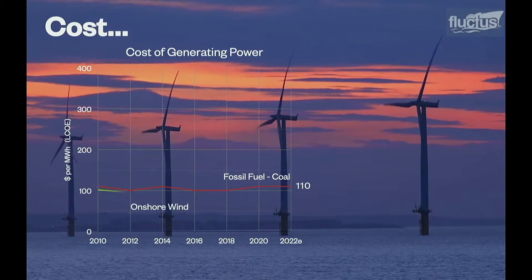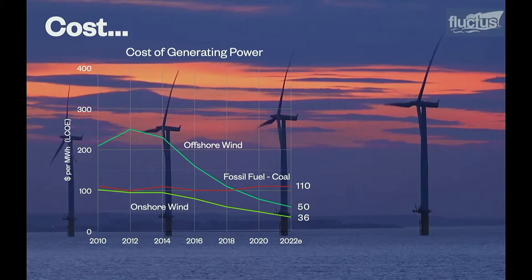An example renewable power: onshore wind started in 2010 at the same level but has got cheaper — it's now roughly a third. That's onshore wind, wind turbines in fields. Offshore wind, which is famously more expensive because you have to do all the same stuff but at sea, has come down more steeply still and is also now cheaper than coal.